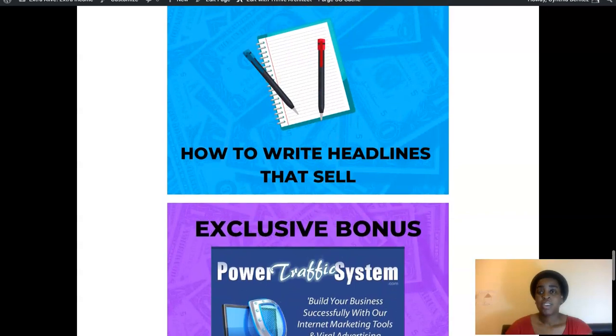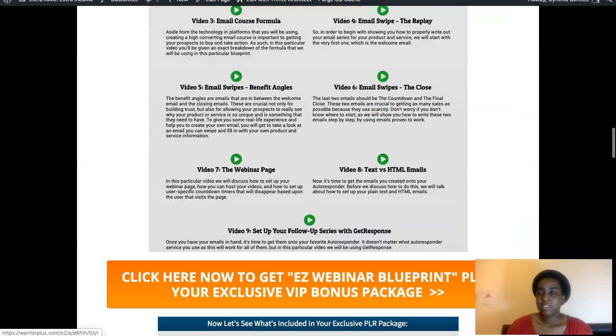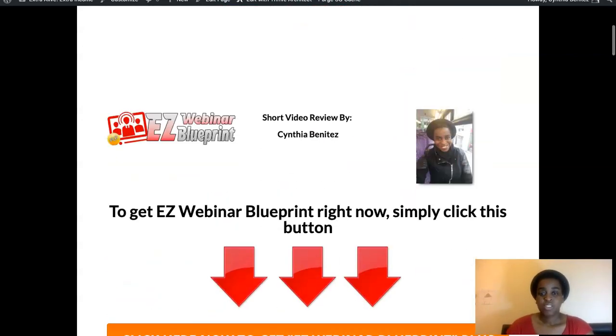Those are all five of my bonuses — free of charge when you get Easy Webinar Blueprint today from the link down below. This is time-sensitive: I'm only keeping my bonuses up for four days, and once all 50 spots are gone they're gone and I won't be giving my bonuses away anymore. So if you're interested, don't wait — link is down below. Grab it, because you're going to love that training — there's a lot of value in it.